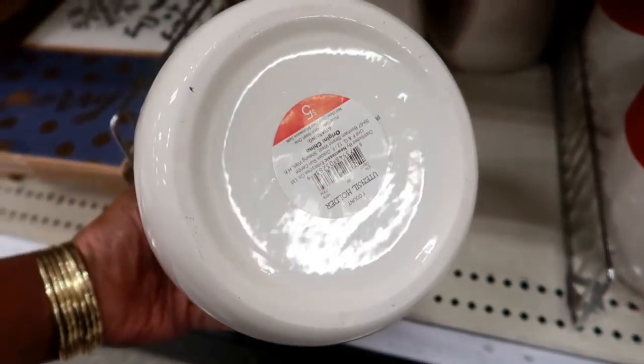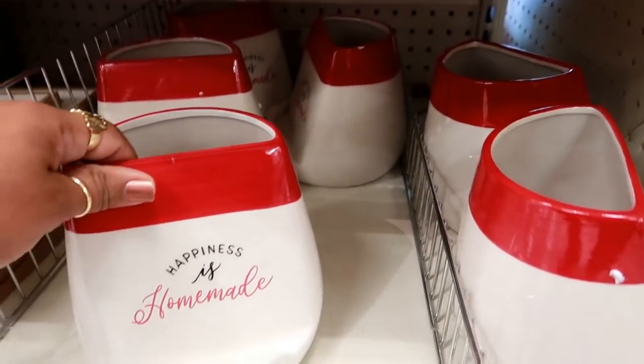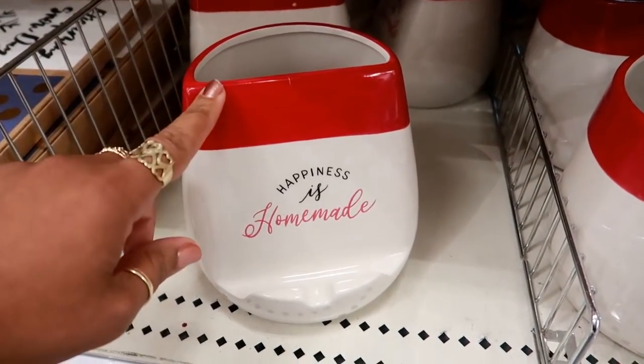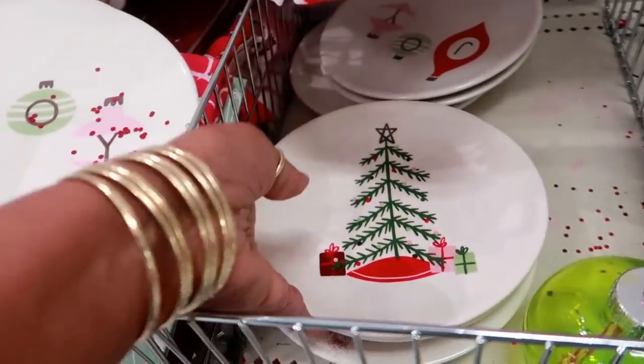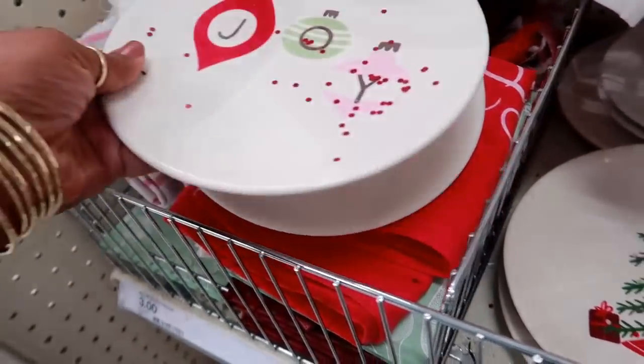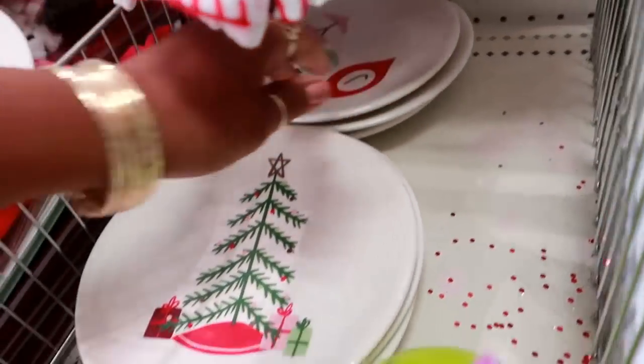This utensil holder says 'Happiness is Homemade' and it's five dollars — my first time seeing one of those. They also have plates out; I like the one with a little tree on it. These are three dollars, and there's a 'Joy' one too. I do like that one.